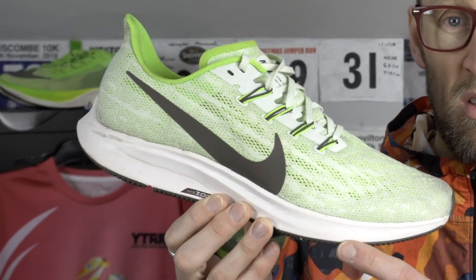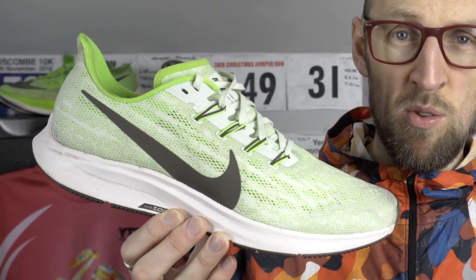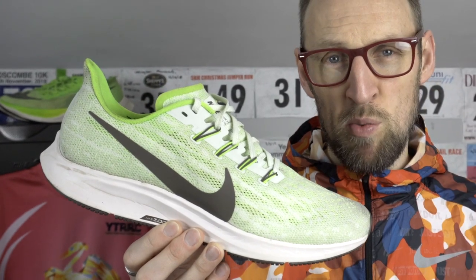I found the midsole and outsole unit to be good up to about 250 miles, perhaps pushing up to 300 miles. People do find that the zoom air unit starts to bottom out and becomes a little too firm after that. I keep seeing the Pegasus 36 on sale in the UK for only about £60. I think that's a really good deal for a strong daily trainer. I see lots of people running races in it locally, non-elite athletes like myself.